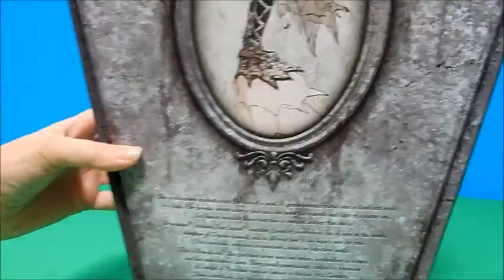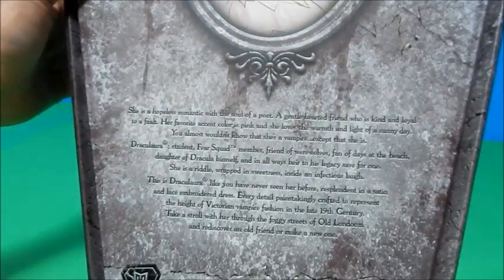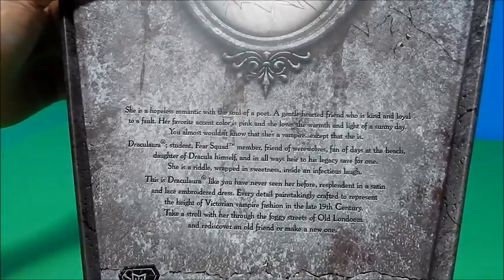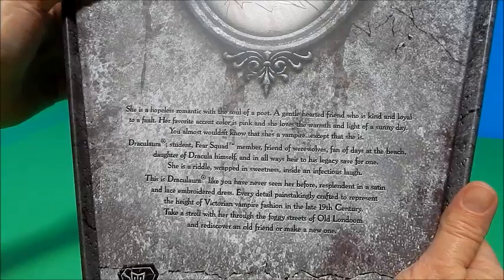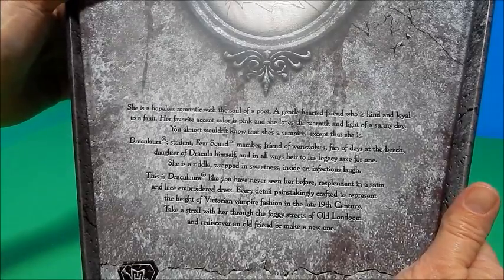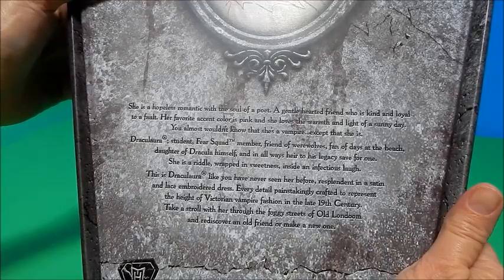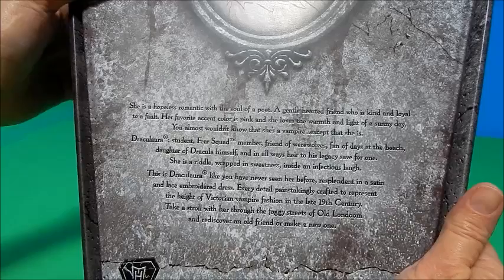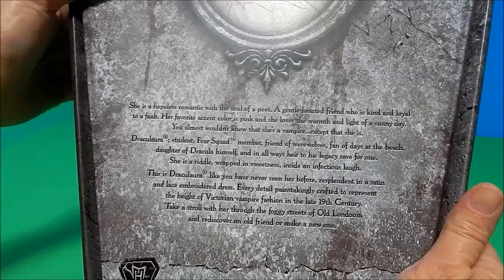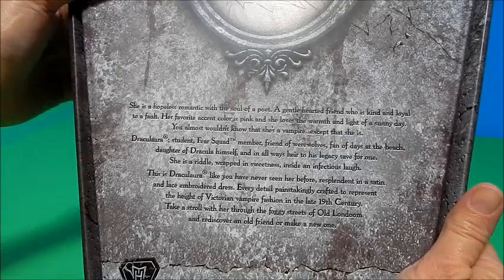On the back it has a beautiful stunning drawing of her. She is a hopeless romantic and the soul of a poet, a gentle-hearted friend who is kind and loyal to a fault. Her favorite accent color is pink and she loves the warmth and light of a sunny day — you almost wouldn't know that she's a vampire. Draculaura: student, fear squad member, friend of werewolves, fan of days at the beach, daughter of Dracula himself, and in all ways heir to his legacy. She is a riddle wrapped in sweetness inside an infectious laugh.